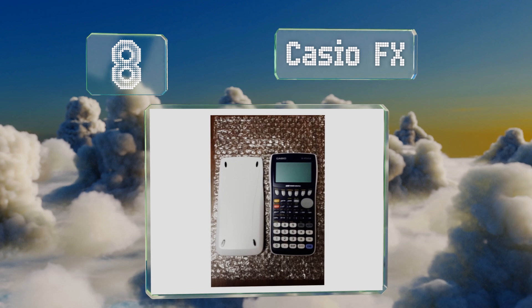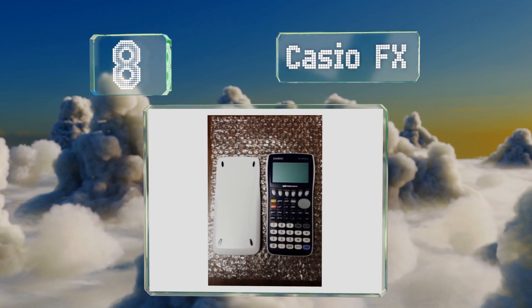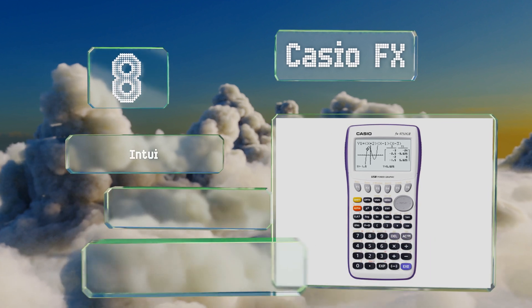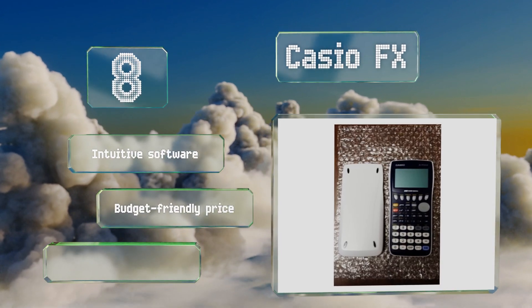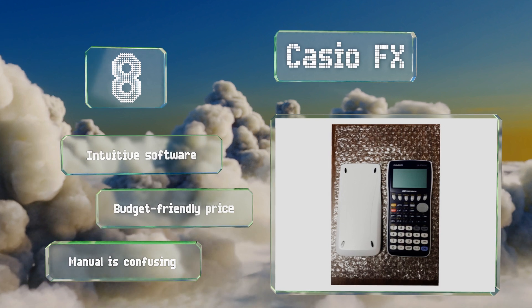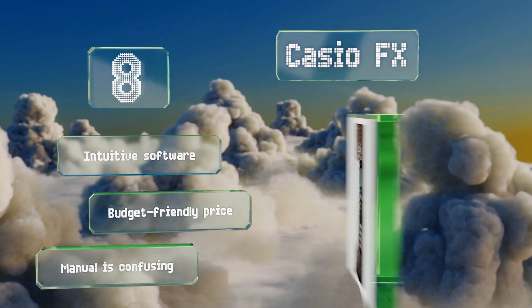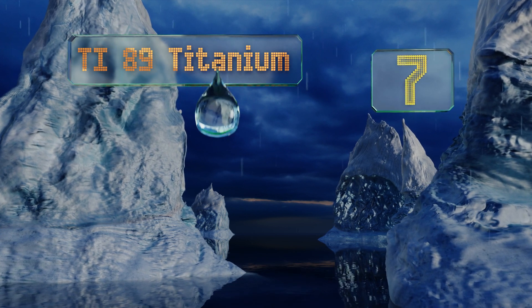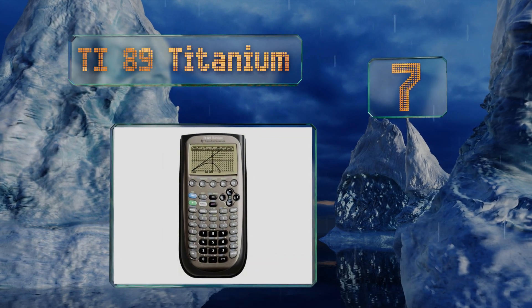At number eight, the Casio FX boasts an icon-driven on-screen menu system for easy access to advanced functions, and it has a hard slide-on cover for protection when not in use. A built-in USB port allows you to share your data with peers easily. It comes with intuitive software and a budget-friendly price, however the manual is confusing.